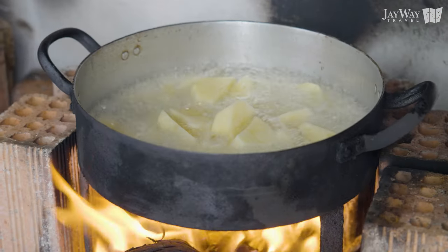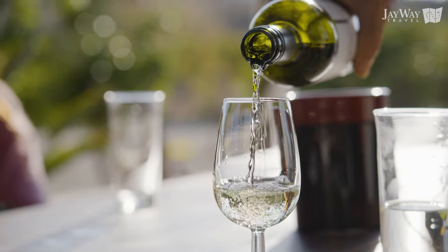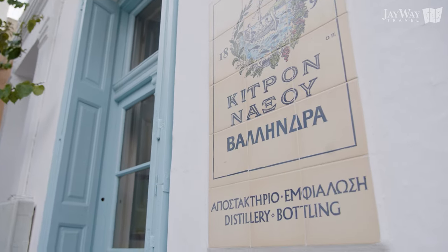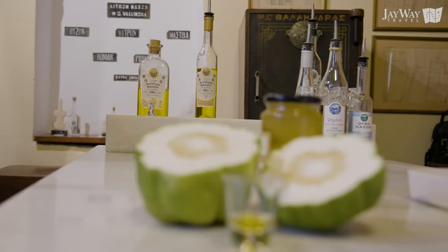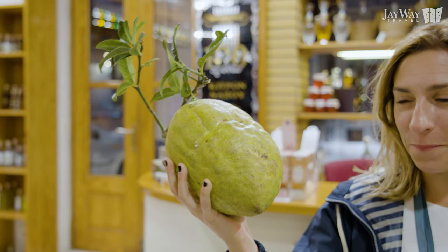Moreover, Naxos produces the best potatoes in Greece, superb wine and extra virgin olive oil. A special mention should be made to the island's signature alcoholic drink, the famed Kitron of Naxos — a liquor made from the leaves, not the fruit, of the Kitron tree.